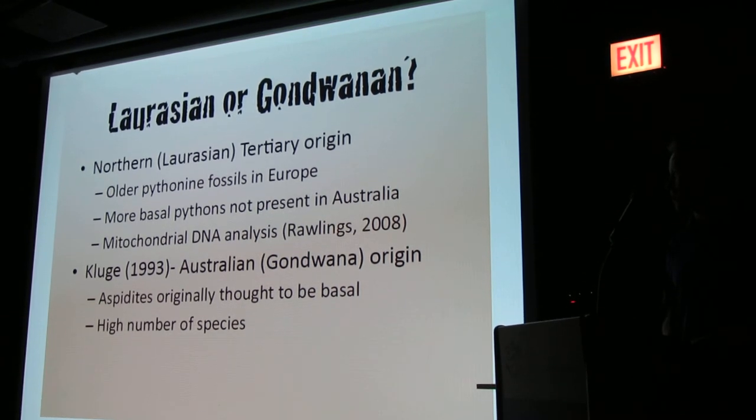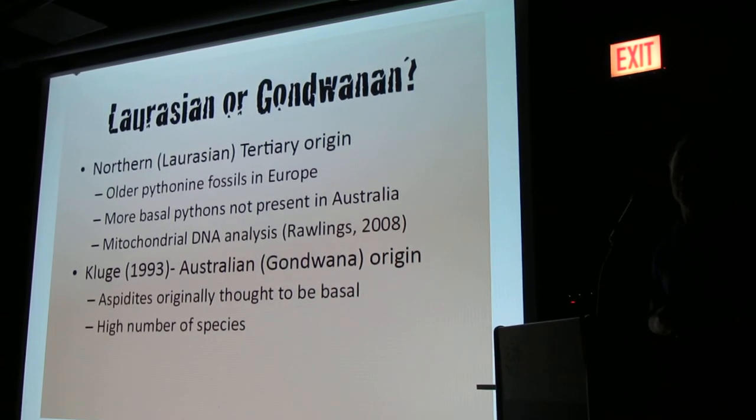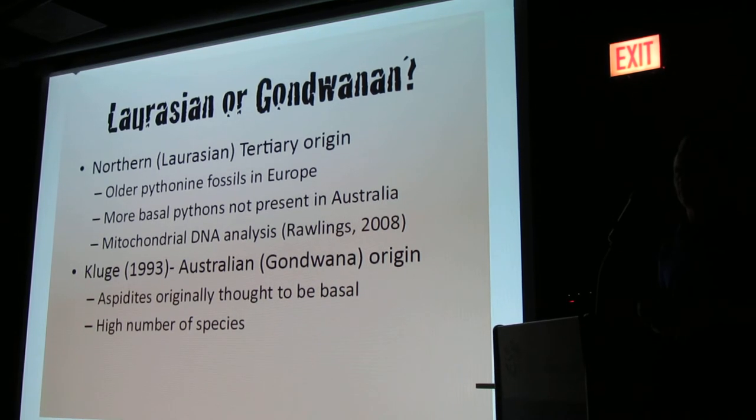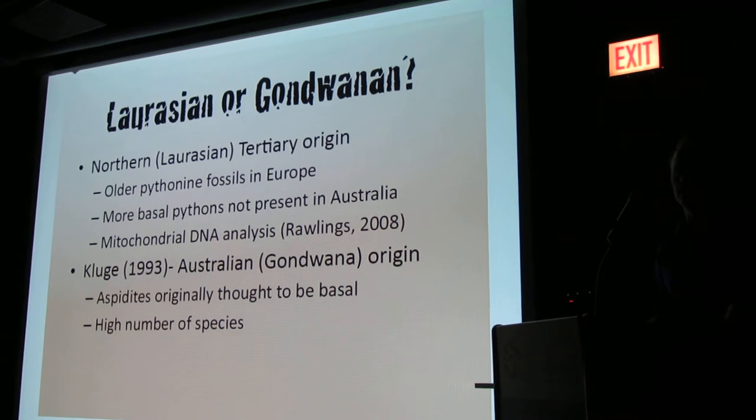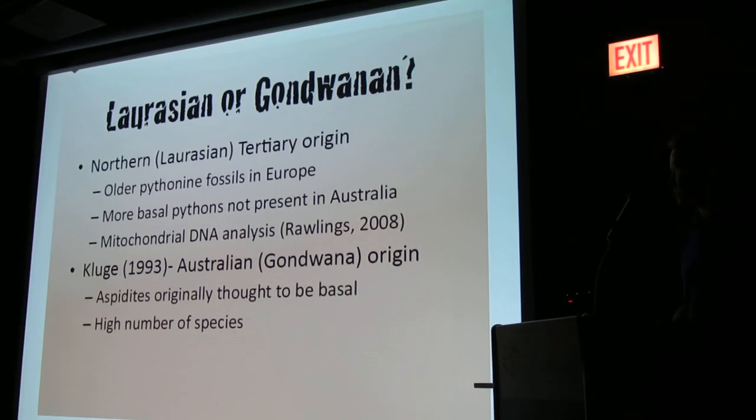Kluge was kind of the champion of the Australian, or Gondwanan, origin. He felt that the blackheads, the Aspidites genus, were more basal pythons — which was later shown maybe not so much.